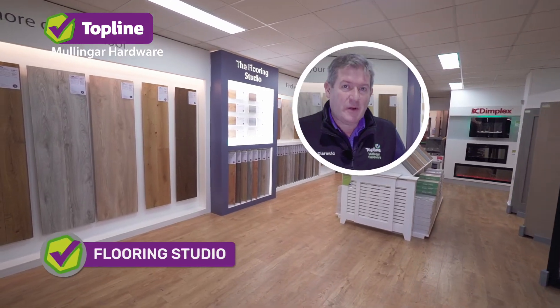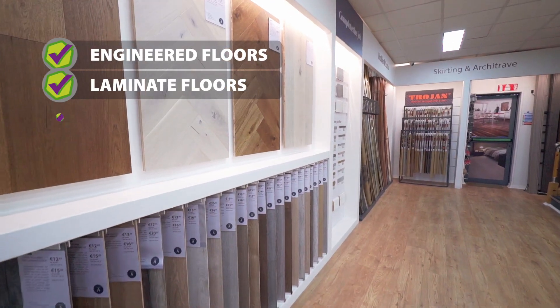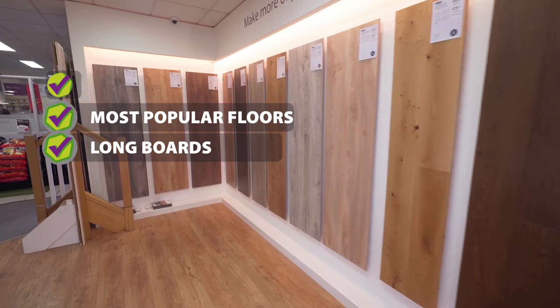Welcome to the flooring studio and flooring section. Engineered floors, laminate floors — the most popular floors we have. Long boards, which is big business lately, is the trend.